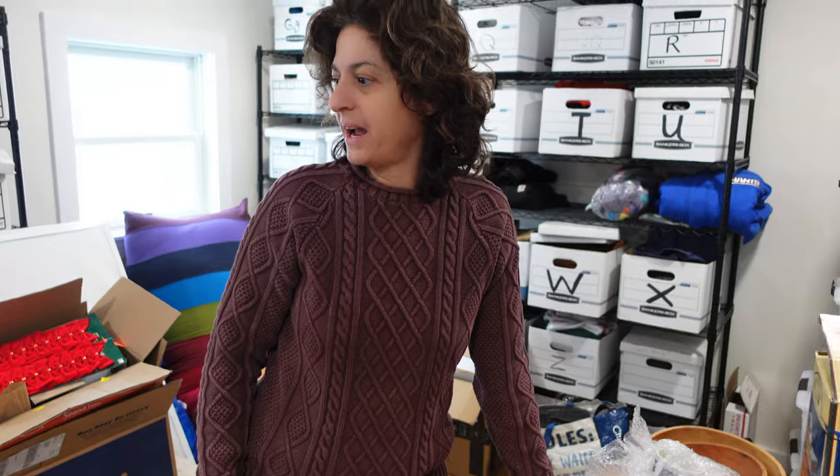That's it! Thanks for coming along on our pack-and-ship. We're going to get packing so we can get shipping, and then we're going to get to listing — just trying to get that last push in for more holiday sales. Thanks for coming along and we'll see you for the next video!